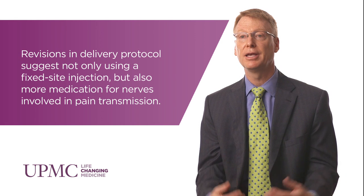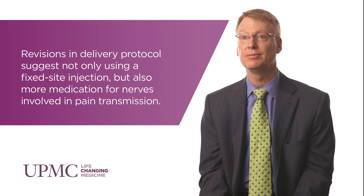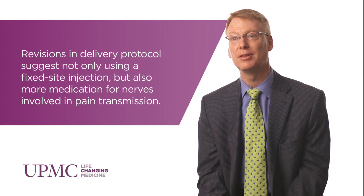The FDA approved delivery protocol for Botox is 155 units spread over 31 injections in different areas of the head, neck, and shoulder regions. The guidelines for delivery are evolving to suit patient needs, as with any medication — we learn that perhaps the original protocol was not the best.